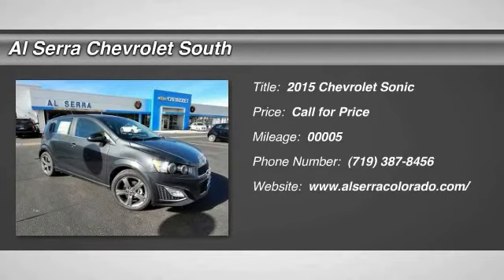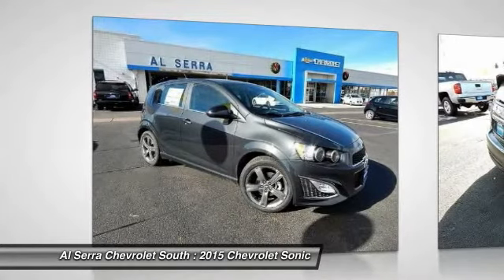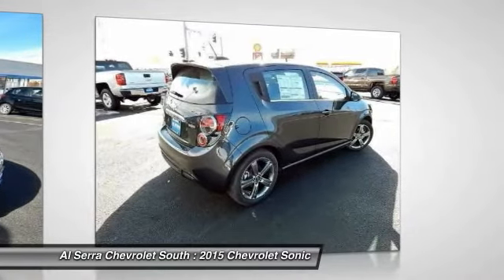The 2015 Chevrolet Sonic. The taut, strong body lines and powerful stance of the Chevy Sonic allude to the power you'll find under its hood. Throw a little extra power into the mix with the available turbocharged engine.